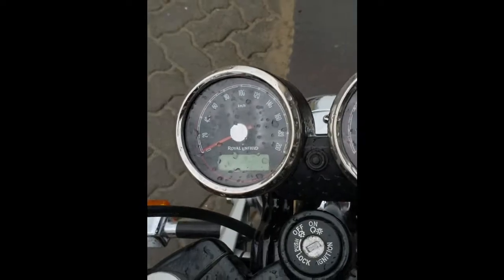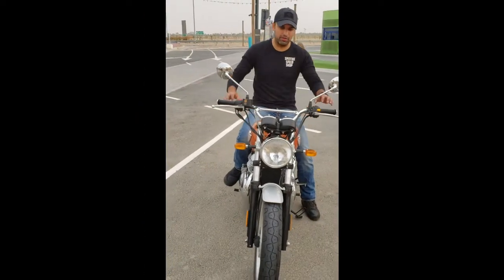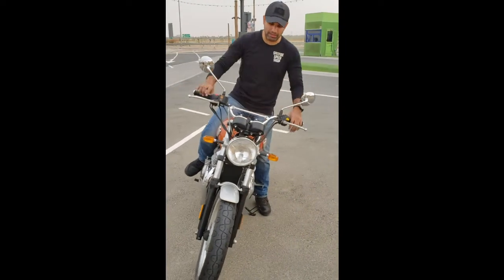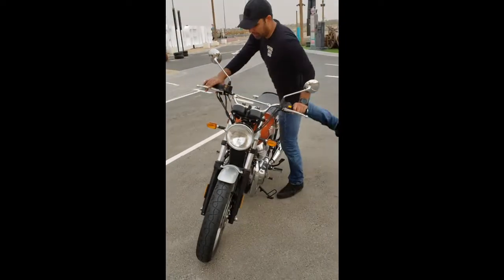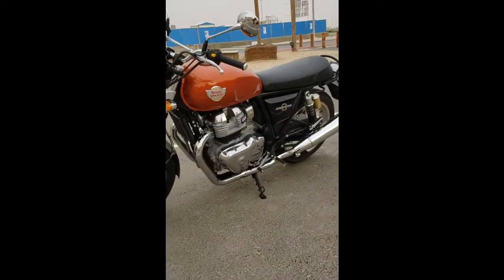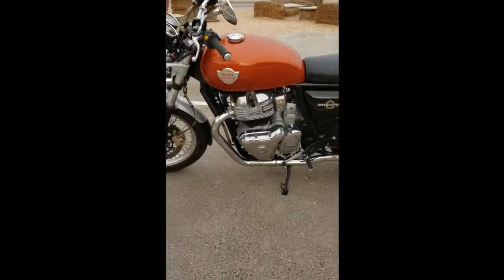The gauges are analog. You've got your RPM gauge as well as a small LCD screen that gives you your trip meters and things. Royal Enfield's first foray into parallel twin machines — and it is excellent!